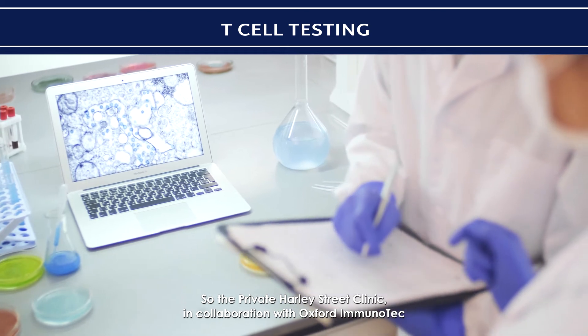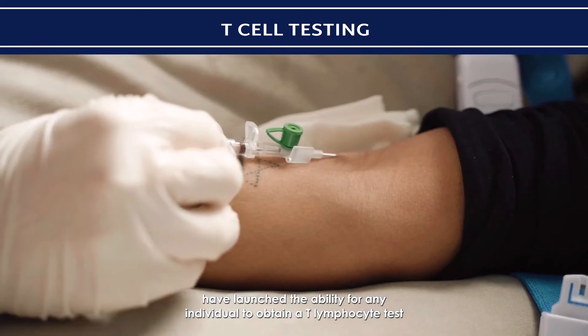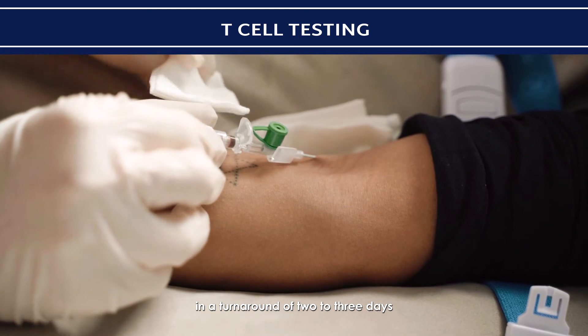The private Harley Street Clinic, in collaboration with Immunotech, have launched the ability for any individual to obtain a T lymphocyte test in a turnaround of two to three days.